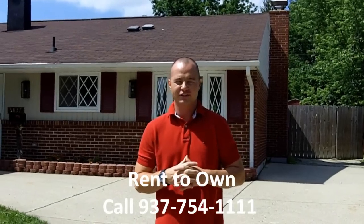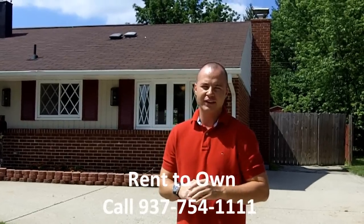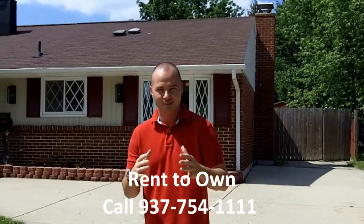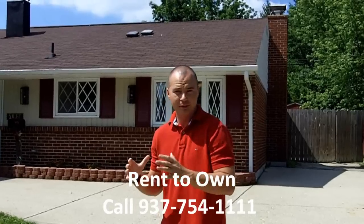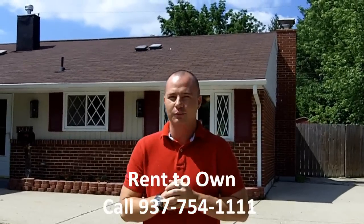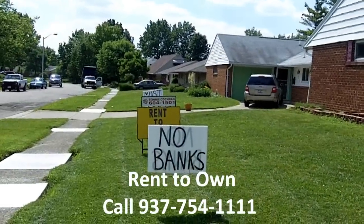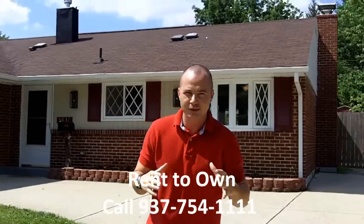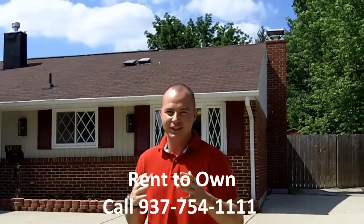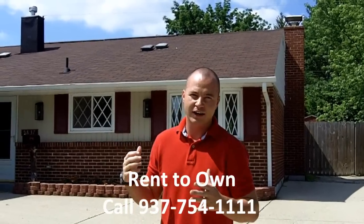Hey guys, it's John Cochran from Homebackers.com and I have a brand new listing for you at 5837 Beth Road in Huber Heights, and this one is going to blow your mind. This house has been completely remodeled, and not only that, it is also available as a rent to own. Your jaw is probably getting ready to drop because this thing is pretty mac daddy from the outside all the way to the inside.